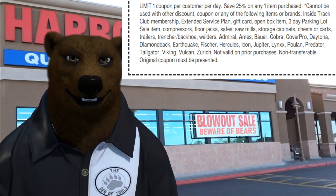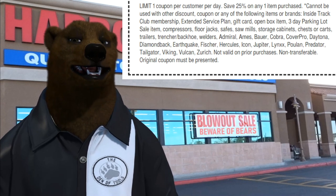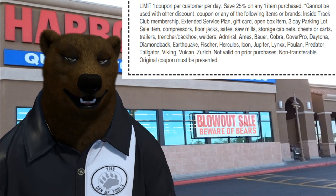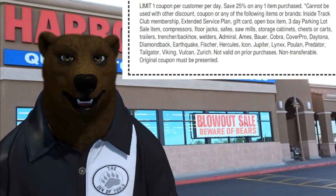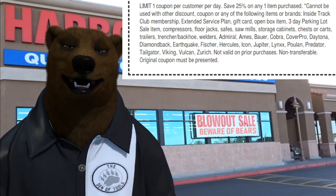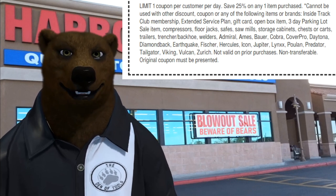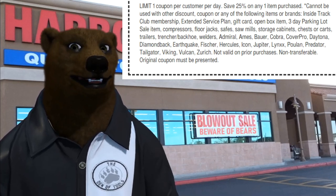They also spell out some specific excluded items: no compressors, no floor jacks, no safes, no sawmills, no storage cabinets, chests or carts, no trailers, no trencher backhoes, no welders. Then they get into the brands: Admiral, Ames, Bauer, Cobra, Cover Pro, Daytona, Diamondback, Earthquake, Fisher, Hercules, Icon, Jupiter, Lynx, Poland, Predator, Tailgate, Viking, Vulcan, Zurich — and more. Not valid on prior purchases, non-transferable, original coupon must be present, although the digital coupon counts as the original.